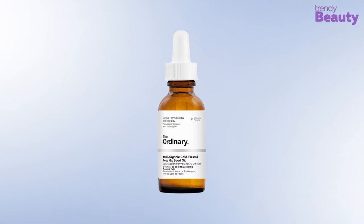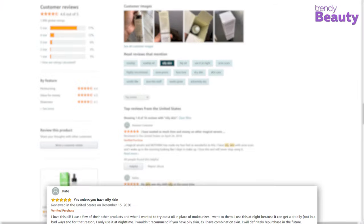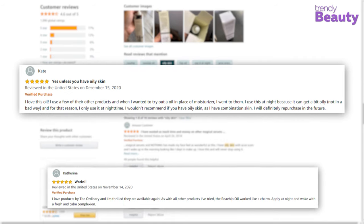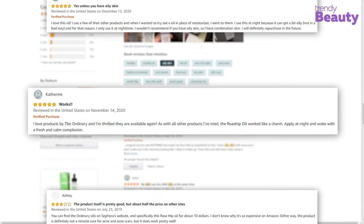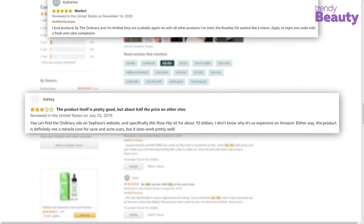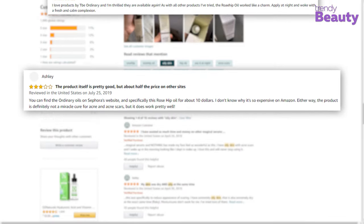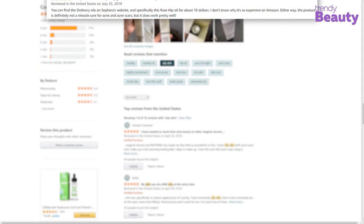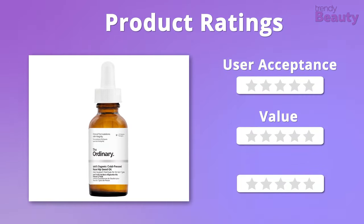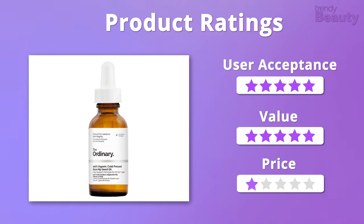This facial oil is praised by many users for its efficiency. They really like how it makes skin clear and provides a hydrated feeling without clogging the pores. However, a few users faced problems with the product as delivered by Amazon. Overall, it's a great product with a great formula, value, and price, so we give it 5 out of 5 stars across all three aspects.